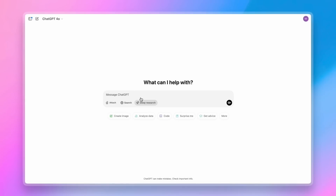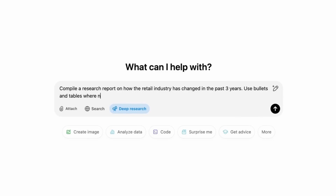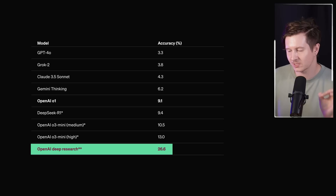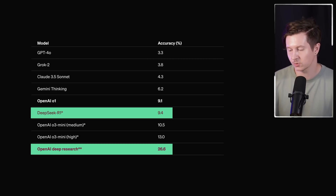OpenAI has just announced a revolutionary new form of agents called deep research, releasing the most powerful research agents we've seen. On a popular benchmark called Humanity's Last Exam, this new OpenAI model scores 26.6%, more than double its nearest competitor, leaving the DeepSeek R1 model in its wake at only 9.4%. The key thing to understand is that it allows the AI to go off independently and perform complex research tasks for up to 30 minutes at a time.